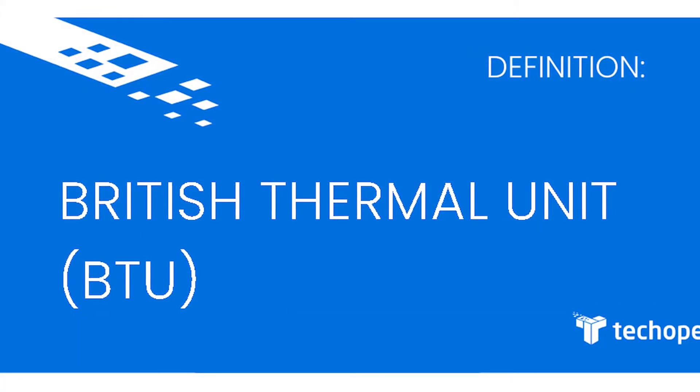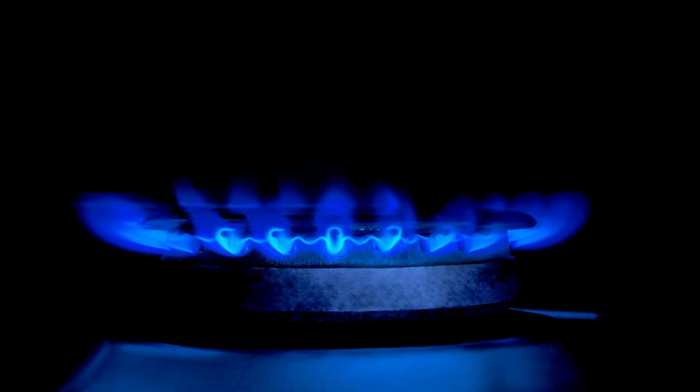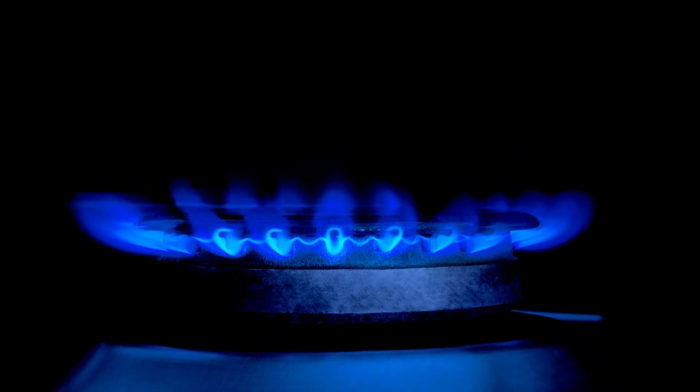BTU stands for British Thermal Unit and is a measurement of heat. And when it comes to cooking, some burners have different BTUs than others, which comes in handy when cooking different dishes.